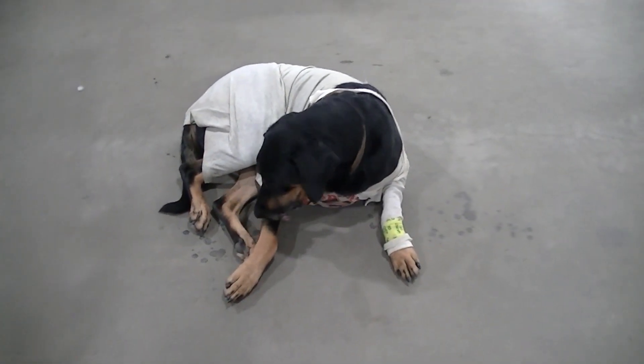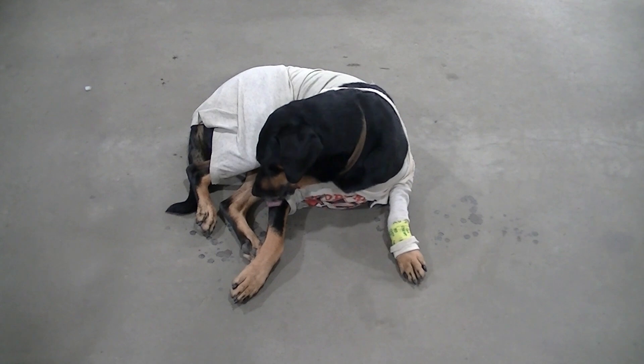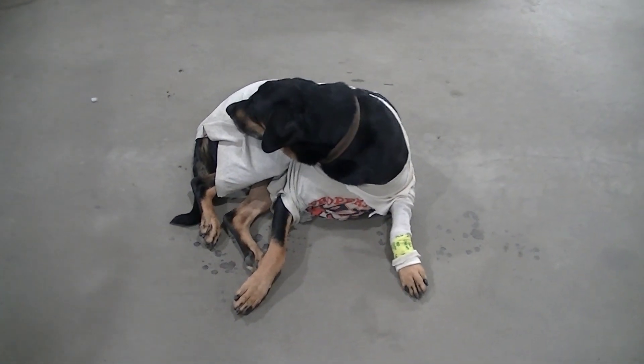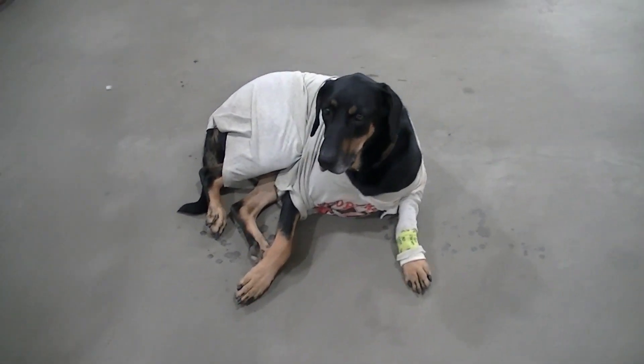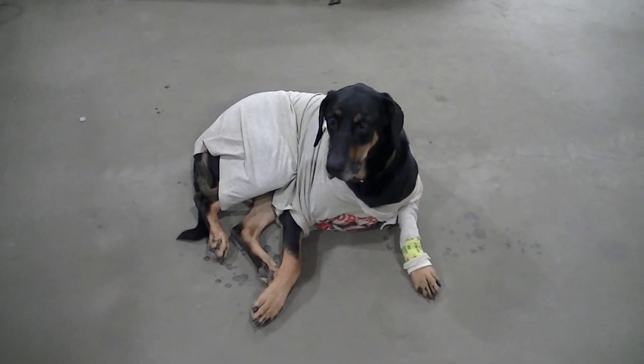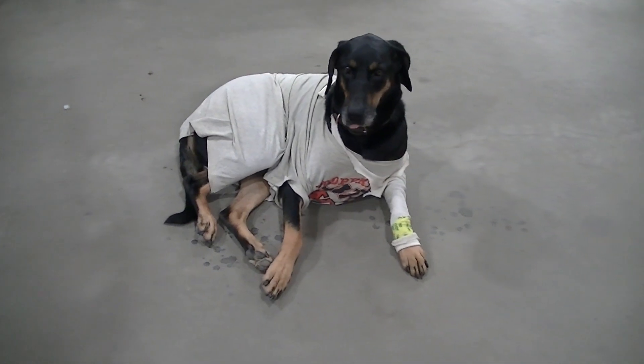We're about a week into trying to keep him away from the stitches, and I think we're doing pretty good.